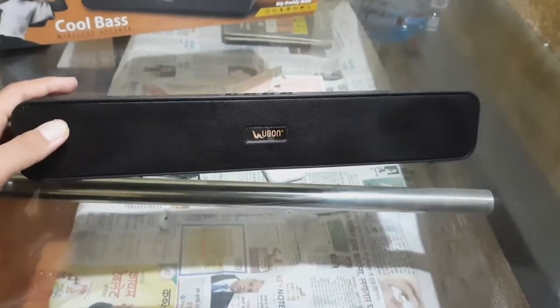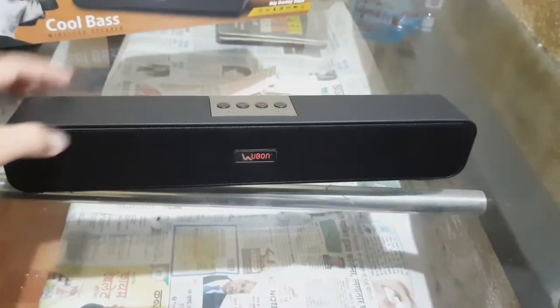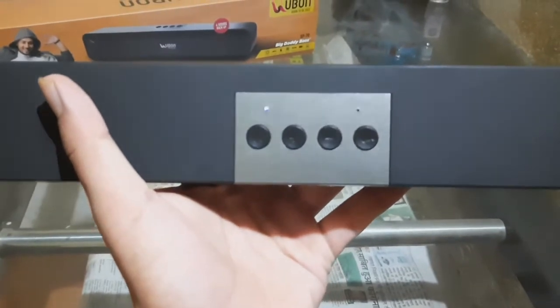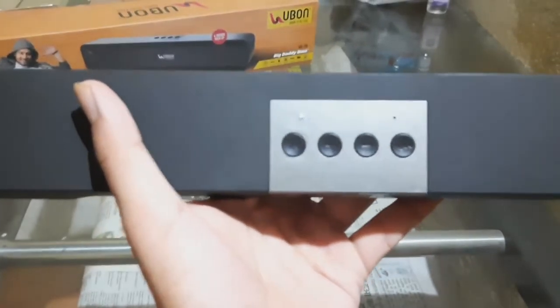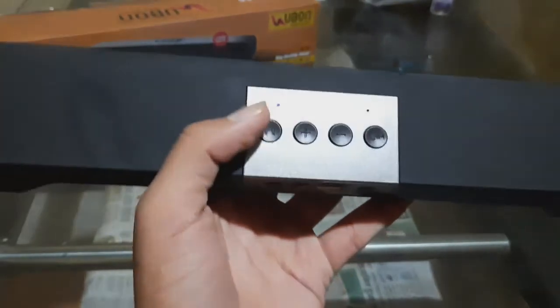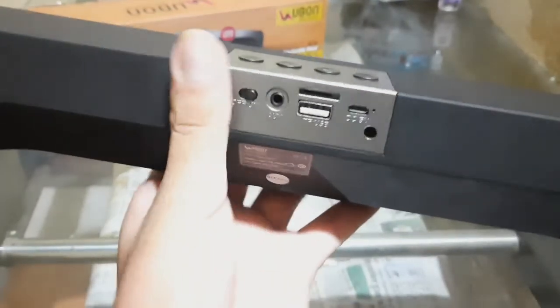If you take it in your hand, you cannot say that it is a 1000 rupees product — you can feel that. There are four buttons on top: a volume up button, volume down button, a pause button, and a mode button on which you can switch between radio and Bluetooth.